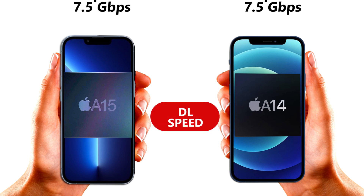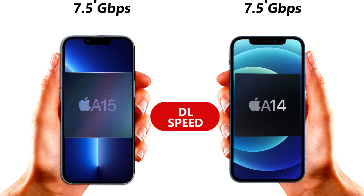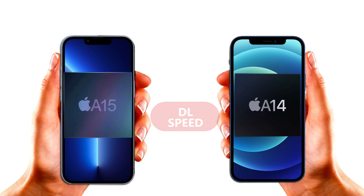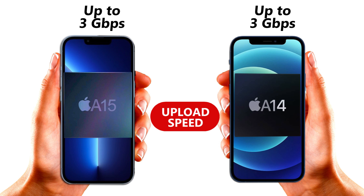The 120Hz refresh rate that the A15 also supports is another key factor. When it comes to download speed and upload speed, these two chipsets are equal, because of the similar modems that are incorporated in both chipsets.